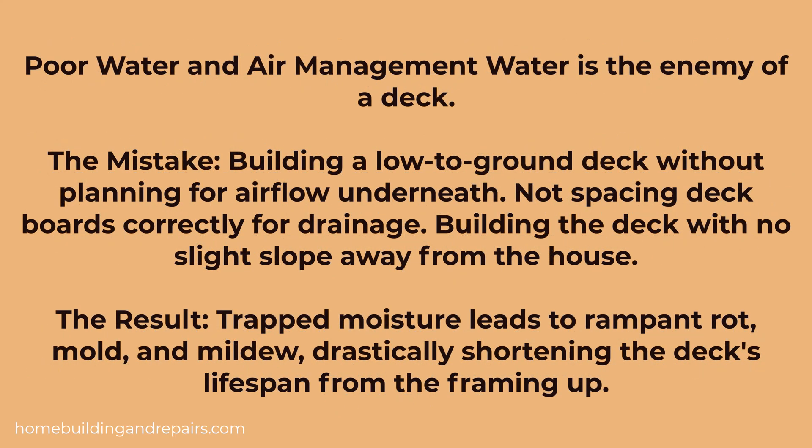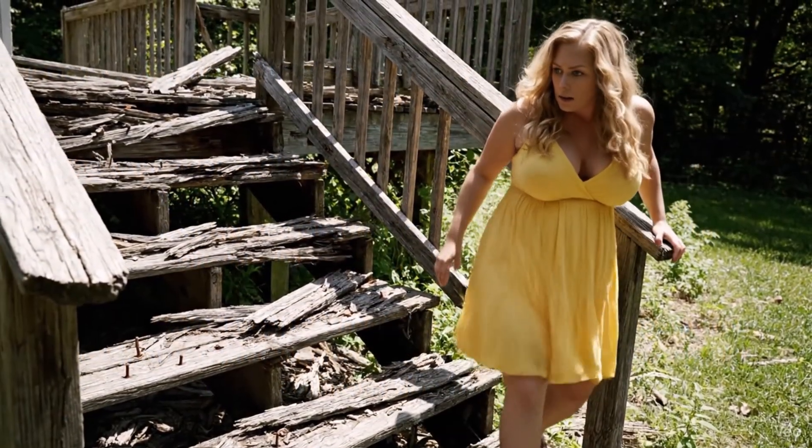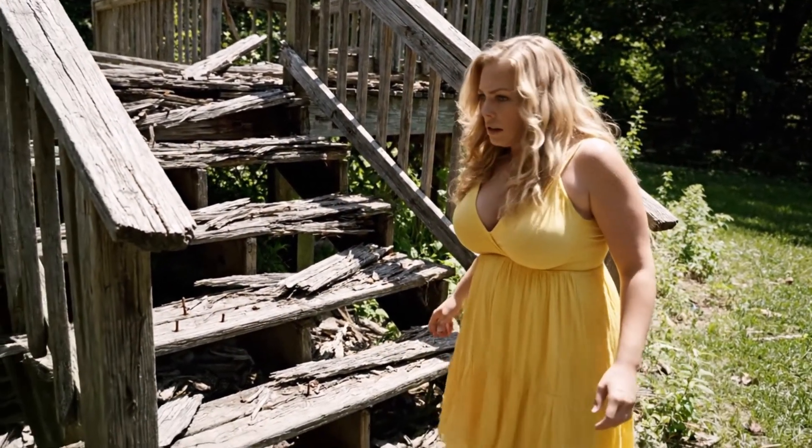The fifth mistake is poor water and air management. Water is the enemy of a wood or metal deck. If you build a low-to-ground deck without planning for airflow underneath, or don't space your deck boards correctly for drainage, or don't build the deck with enough slope so that water drains away from the deck and the house, you're setting yourself up for problems.